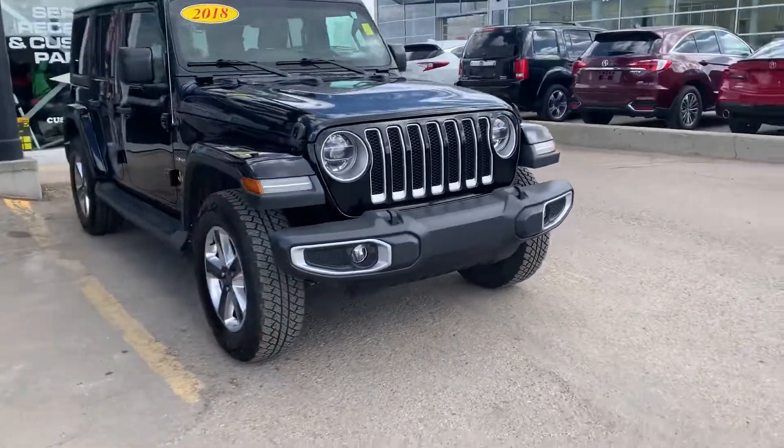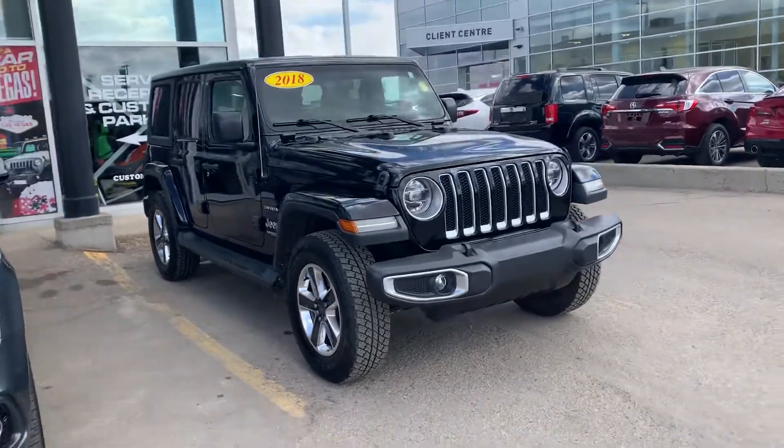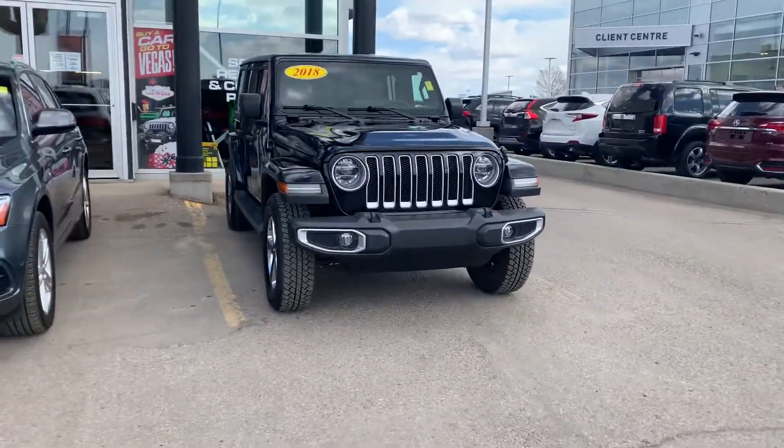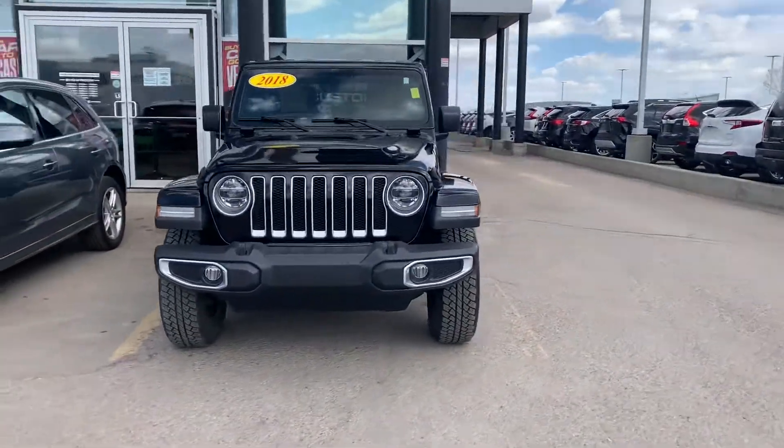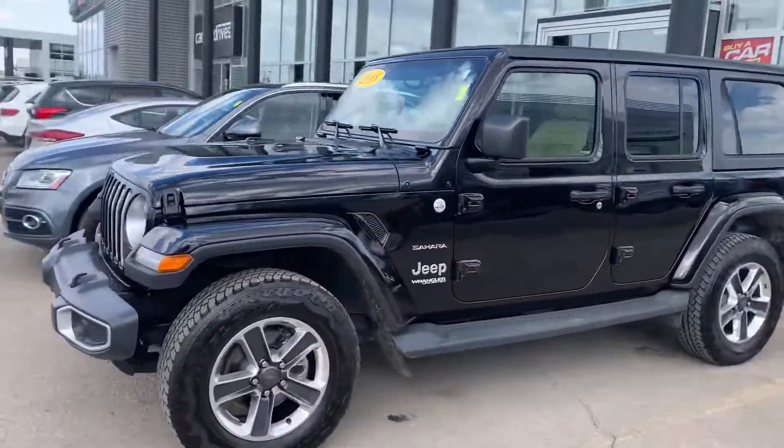This one is a 2018 — one of the first with the new body style, which was a big-time game changer for Jeeps. It looks great and the technology inside is tenfold better than what they used to be.